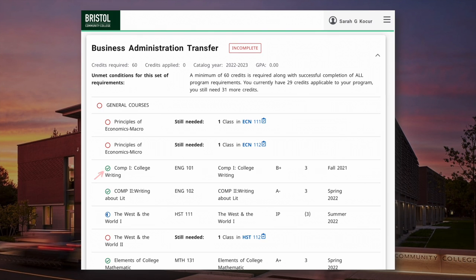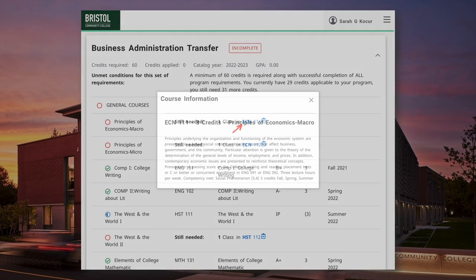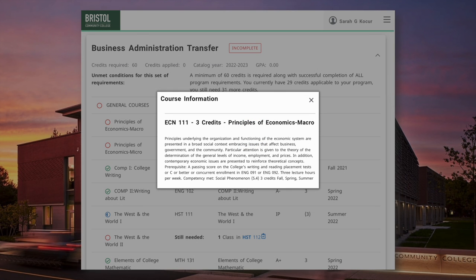Referring back to the legend: when you see a requirement with a green check mark, that means it's complete. If it's blue, the requirement is in progress. And if a requirement is still needed, it shows in red. Hovering your mouse over these requirements helps confirm their current status. Course options for requirements that are still needed show as hyperlinks, and clicking on the hyperlink brings up the course description.